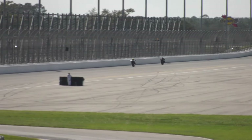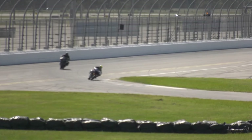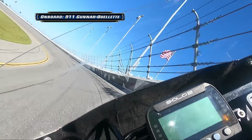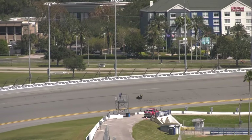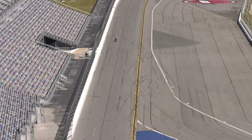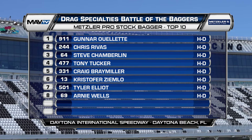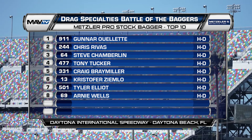They come down the long back straight of Daytona. Get a setup to tip to the infield. Gunnar tips it in nice. Looks like Arnie's on the brakes a little harder. Huff into the grass and back onto the racetrack goes Arnie Wells, the pack swarming behind him. Back to the Trask Turbo cam. On the high banks, Gunnar Ouellette has opened up a giant lead in the Metzler Pro Stock Bagger Class. And Gunnar Ouellette on the Trask Turbo comes down to take the checkers in Daytona.